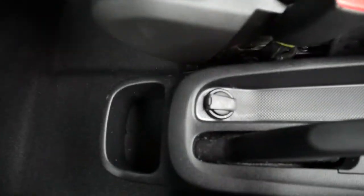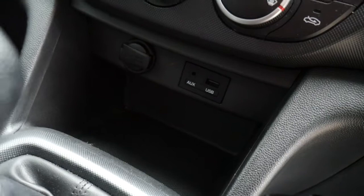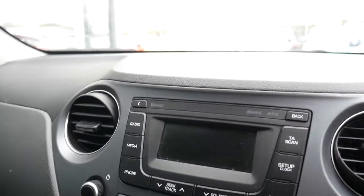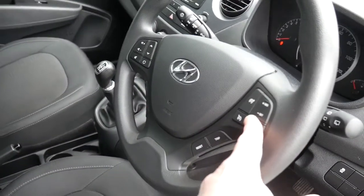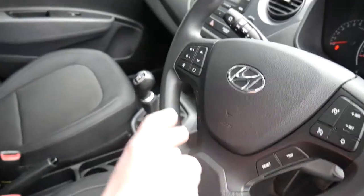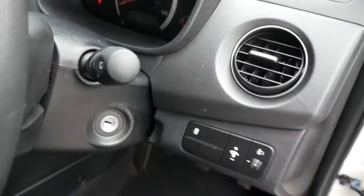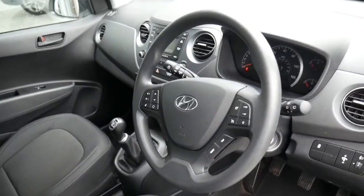There's a central armrest with storage and a couple of holders, a five speed manual gearbox, USB and auxiliary input, and a power socket. You get air conditioning, digital radio, and on the steering wheel there's cruise control, a speed limiter, trip computer buttons, audio controls, and Bluetooth for your phone. Stability and traction control are also standard, along with controls for all the electric windows and electric mirrors in the driver's armrest.